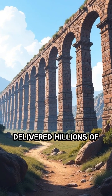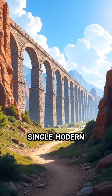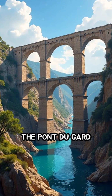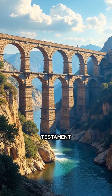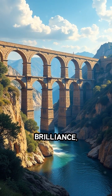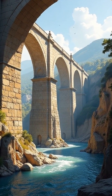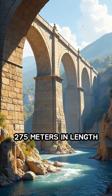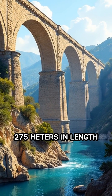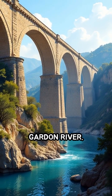What ancient structure delivered millions of gallons of water daily, without a single modern machine? The Pont du Gard Aqueduct in southern France stands as a remarkable testament to Roman engineering brilliance. Constructed around 19 BCE, this massive three-tiered bridge stretches 275 meters in length and soars nearly 50 meters above the Garden River.